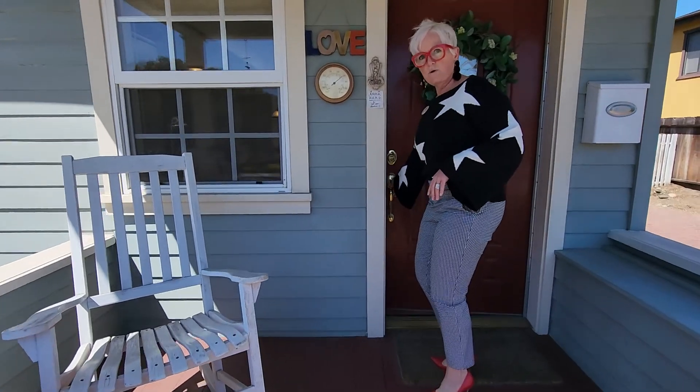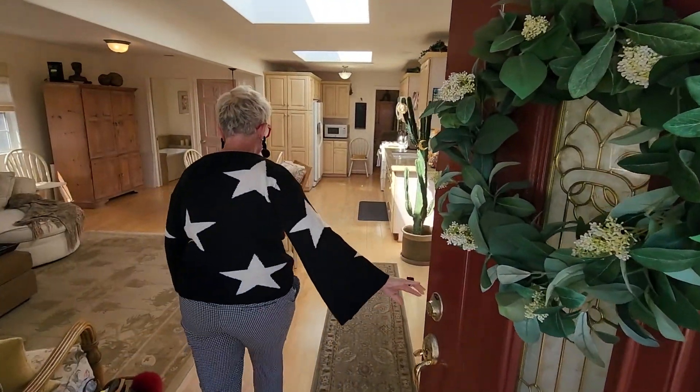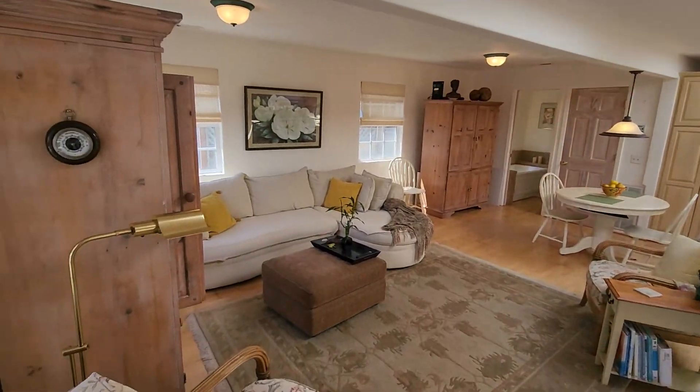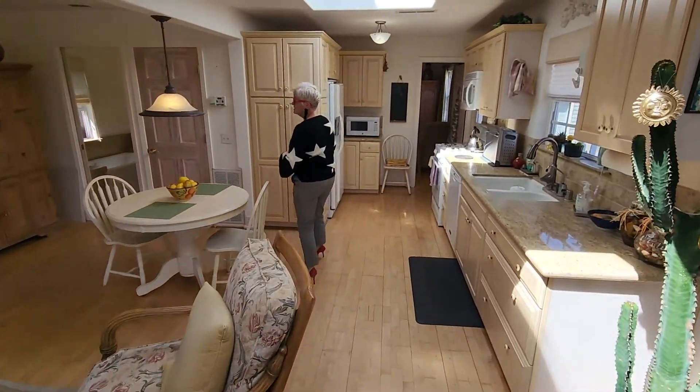Can you imagine just sitting on this porch rocking? Brand new wood flooring, quartz counters, and an open concept kitchen.